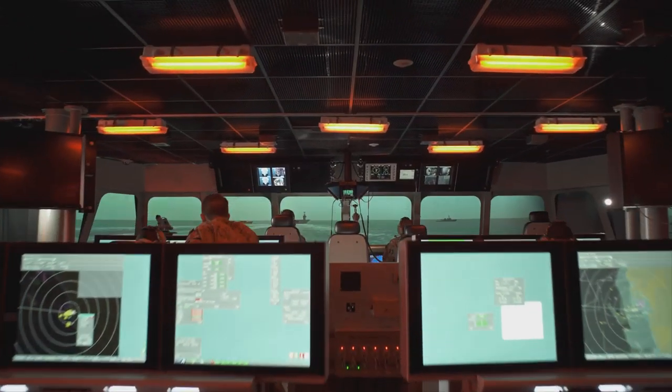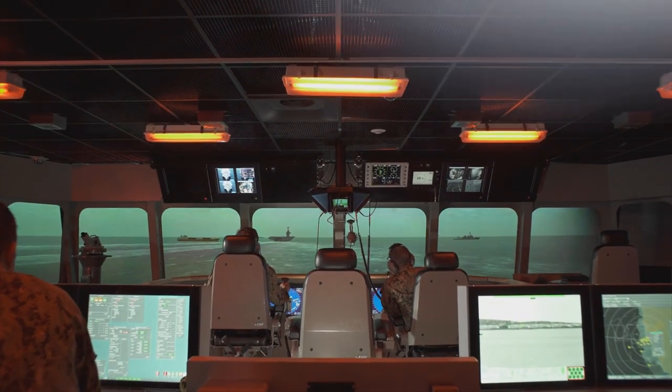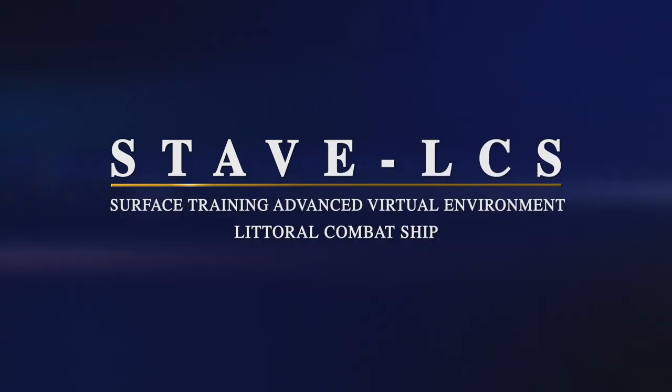To ensure our training meets the mark, the Navy created an innovative and uniquely modern training approach known as Surface Training Advanced Virtual Environment Littoral Combat Ship, or STAVE LCS.